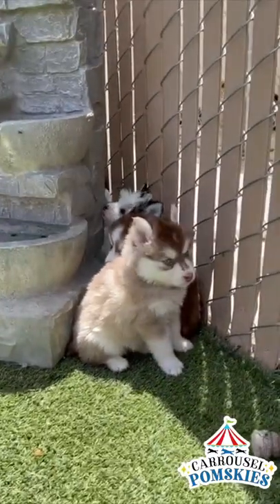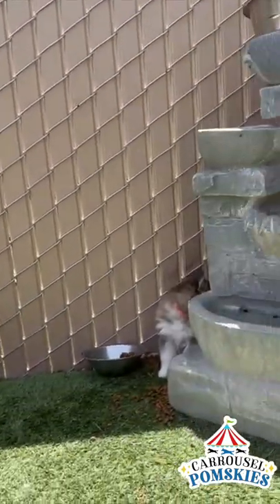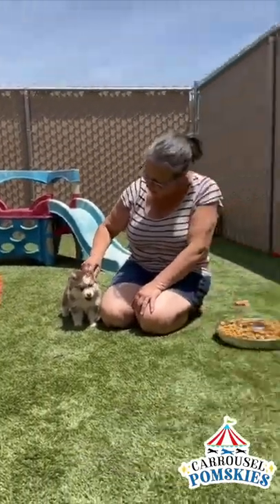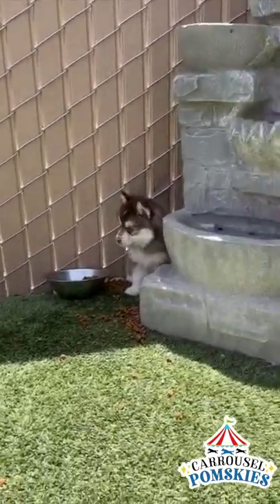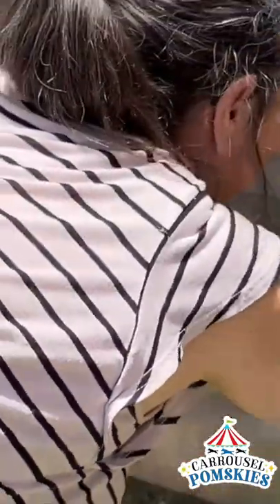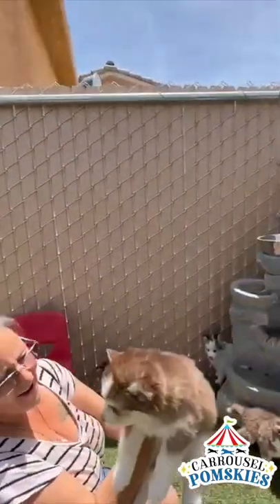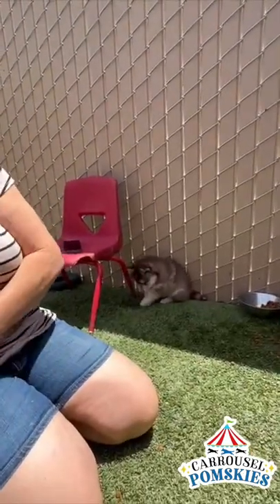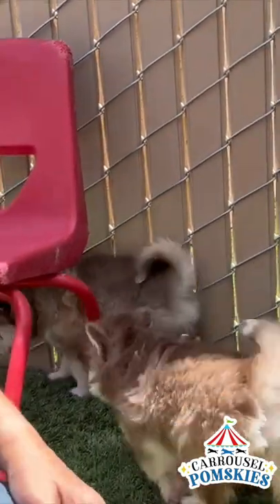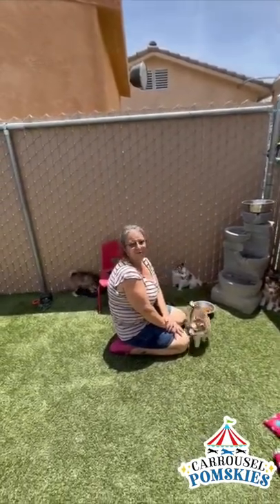She's so precious, Louie. This litter has been amazing. All of them have turned out so beautiful. It would be so hard to pick. Hi guys. That's Louie. I can tell Louie — Louie's right here. Look at her, she's so tiny. This is Suzanne with Carousel Pomskies. We're going to sign off for now and we'll see you real soon. Thank you, see ya.